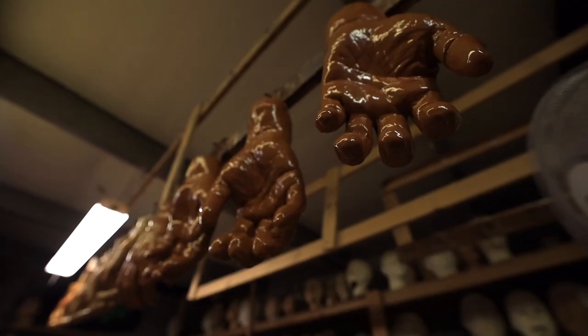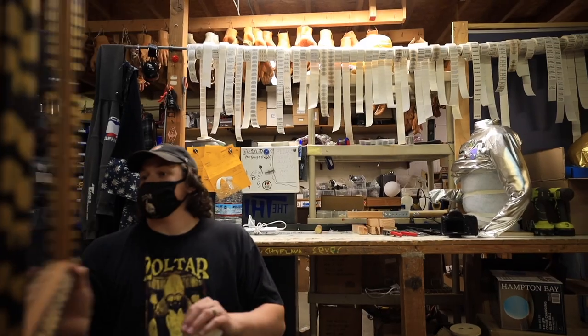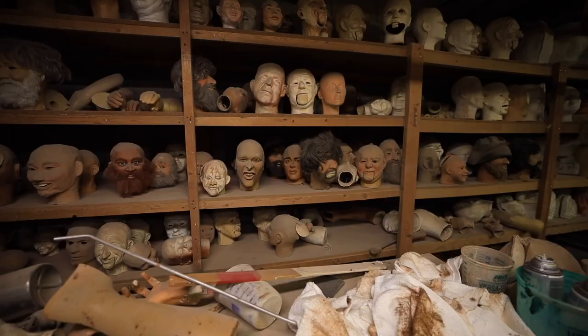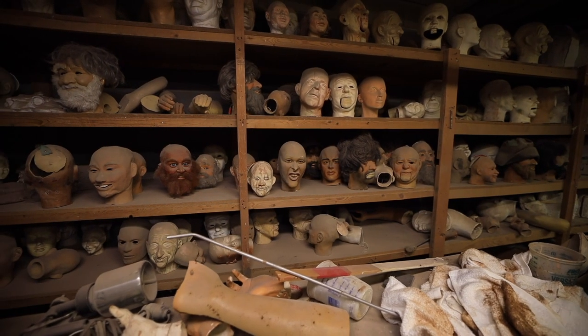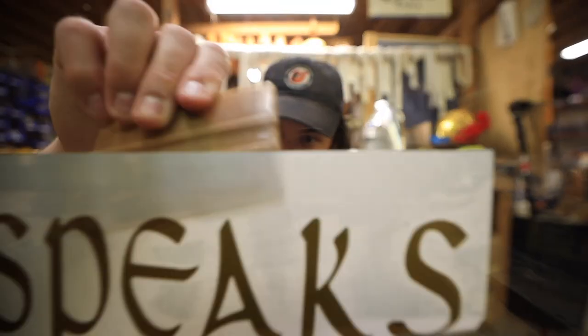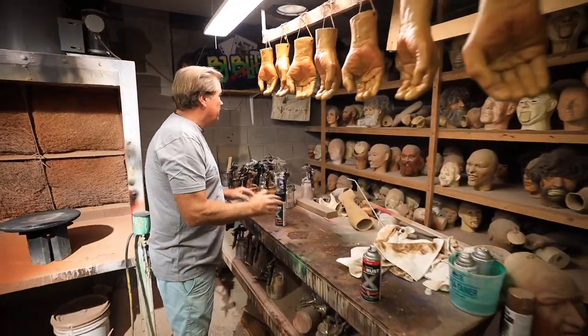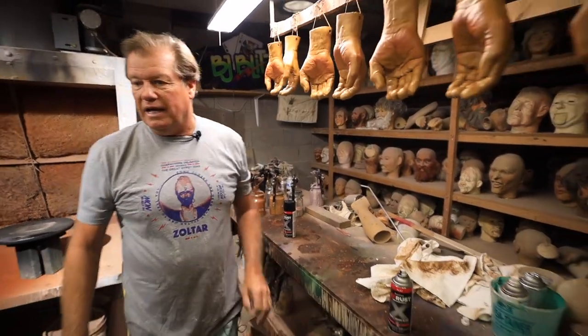We cast the head, the hands, his teeth are in the fortune tellers, and we make everything here. We put a lot of pride in our work and everything's built to last. We stand by our product and we say it's not a job, it's an adventure. There's always crazy stuff going on. I love it — I wouldn't rather be doing anything else. A little shop of horrors! Right now we don't have any heads that are finishing up being painted, but these are all the hands.